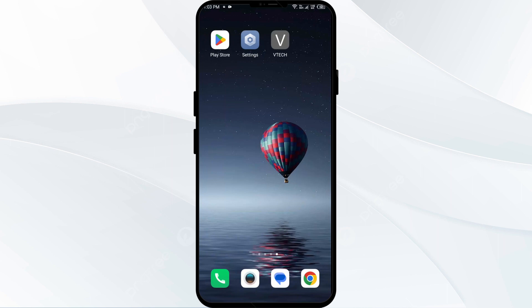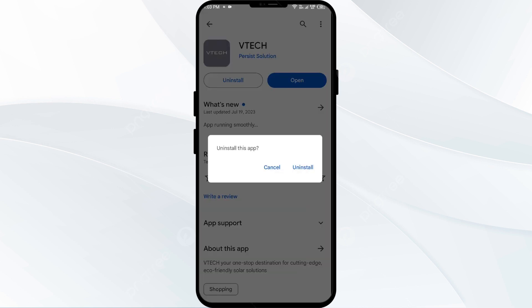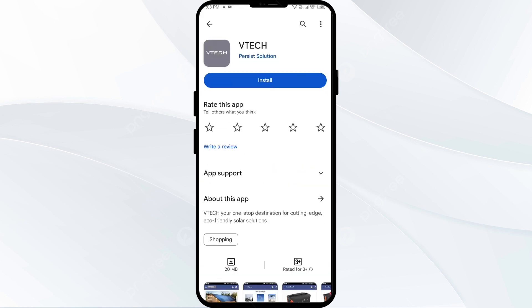The fifth solution is to uninstall and reinstall the VTech app. If the problem persists, uninstall the VTech app by going to the Play Store, searching for the app, and selecting Uninstall. Once uninstalled, reinstall the app by clicking on the Install button.